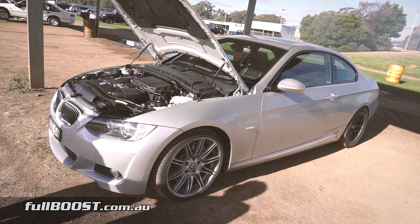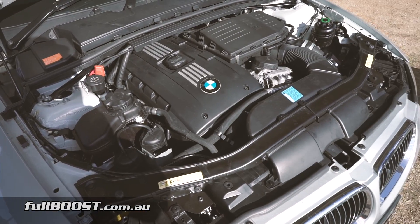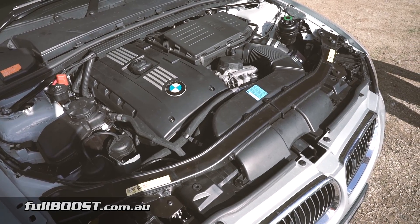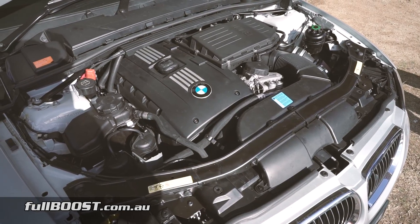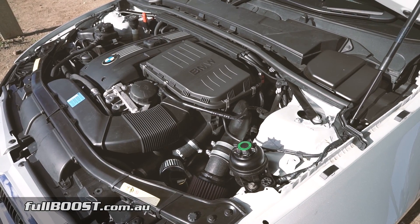This BMW 335i development mule has yielded fantastic performance results with minimal changes. The factory twin-turbo N54 3-litre straight six still retains standard engine internals and factory stock turbochargers.